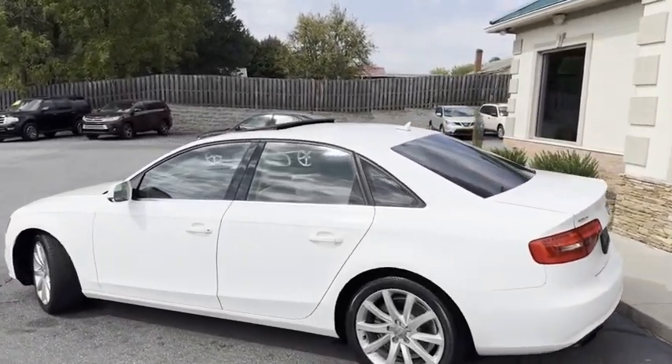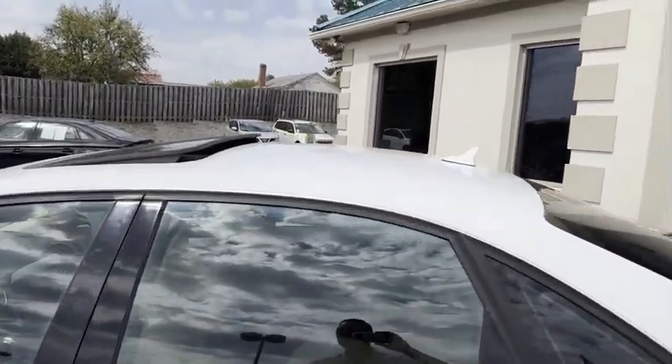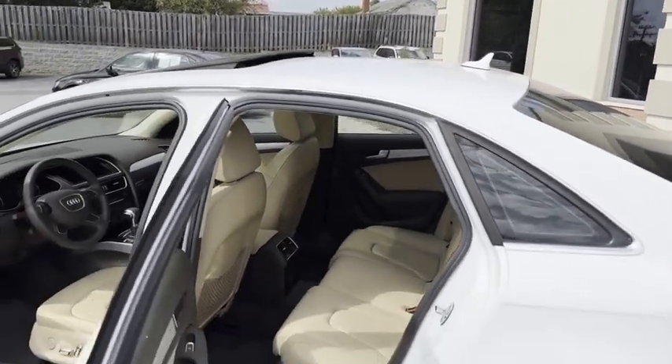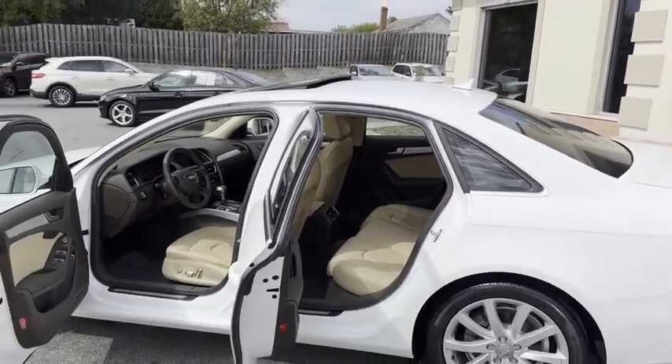Sunroof, navigation, power seats, heated seats. Let me show you just how clean it is on the inside. This is where this car shines. It is new, new in every way.